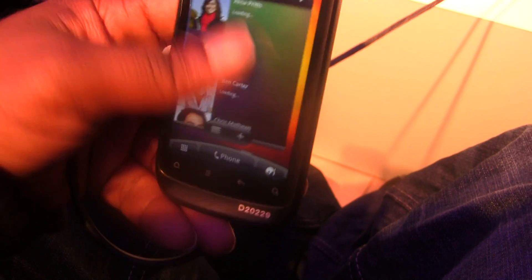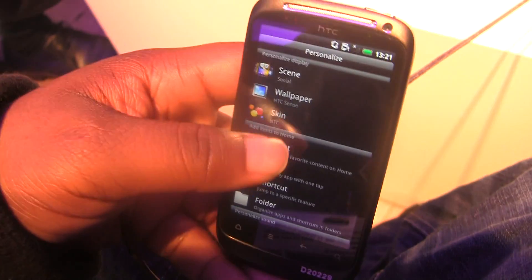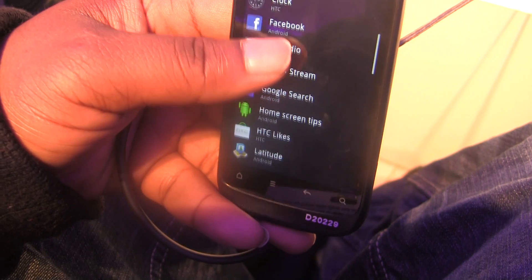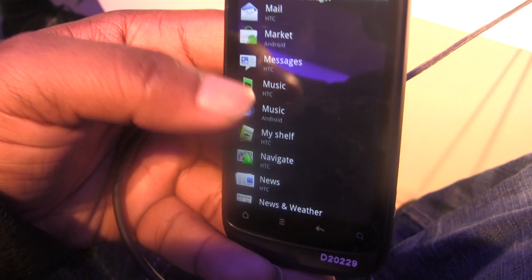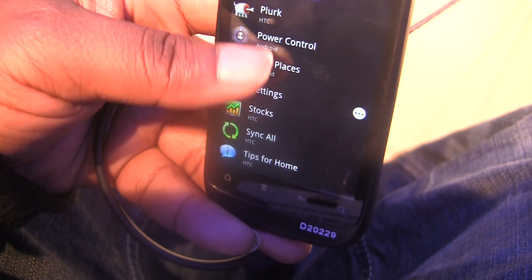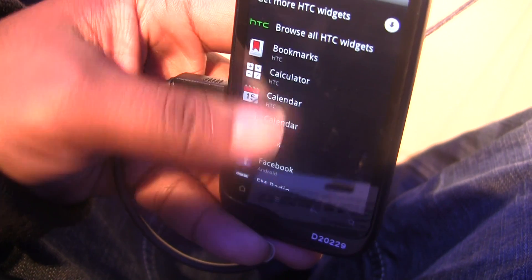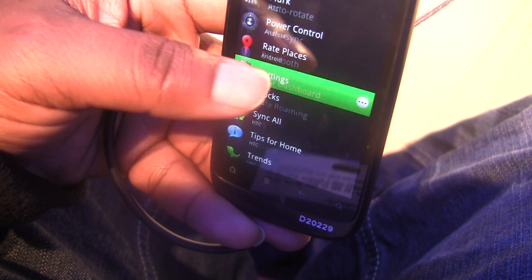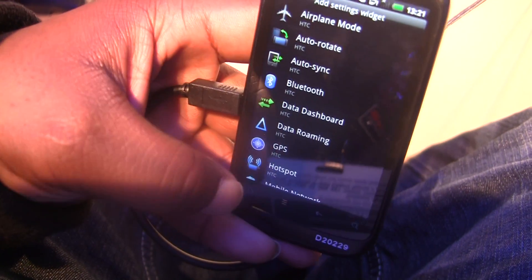Let's take a look at what widgets we get. There's Frame channel, Frame stream, HTC lights, My Shelf, Navigate, Flirt — they didn't add that much at all. I don't even see the power control widgets at first, but there they are. They're still there if you want them, but I don't see why you would want them, really.